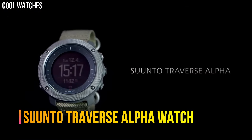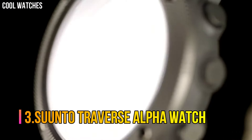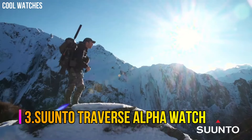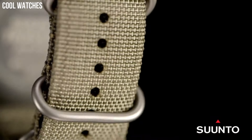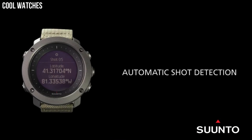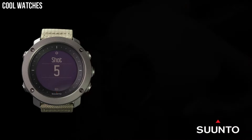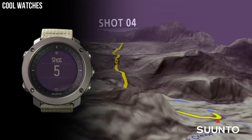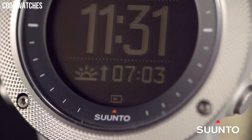Number 3: Suunto Traverse Alpha Watch. Features a rugged knurled stainless steel bezel, durable water-repellent nylon strap, and a premium scratch-resistant sapphire crystal glass. Suunto's automatic shot detection technology keeps track of when and where you shoot, mapping the GPS coordinates of your location for later viewing.